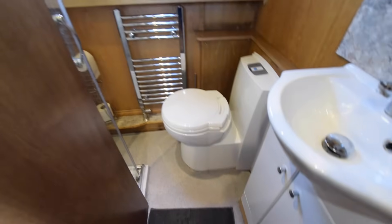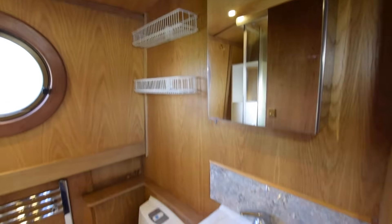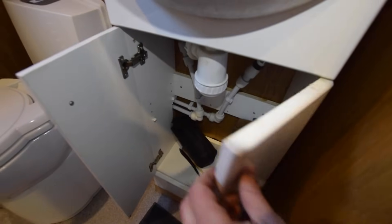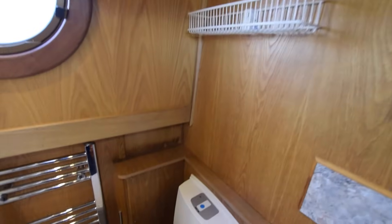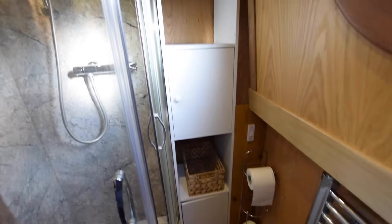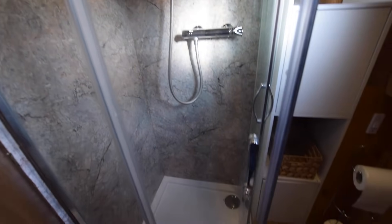Then we've got the bathroom. There's a Thetford cassette loo with two spare cassettes on board. The basin is ceramic with a little medicine cabinet above and a cupboard underneath. There are a couple of shelves over the loo and a heated towel rail. Central heating is on board — an Eberspächer diesel-fired central heating system with four radiators and a towel rail.